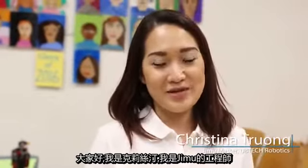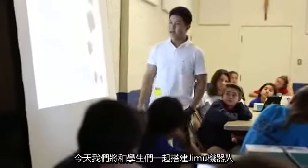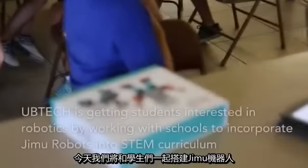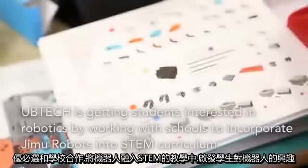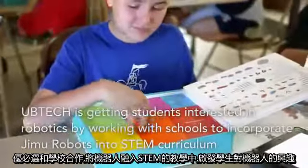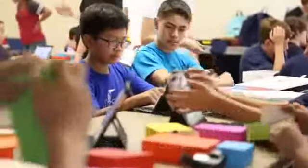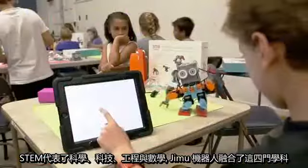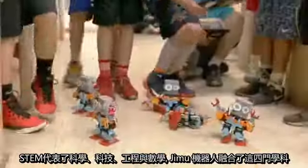Hi, my name is Chrisita and I'm a GMU Master. Today we're going to be creating robots with students. STEM is an acronym that stands for Science, Technology, Engineering, and Math. GMU robots encompasses all four of these dynamics.